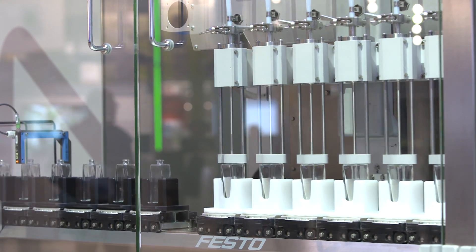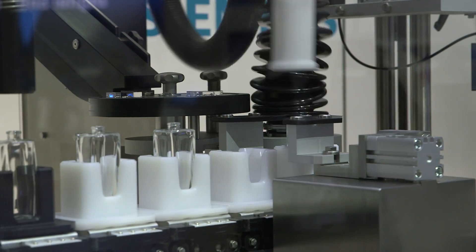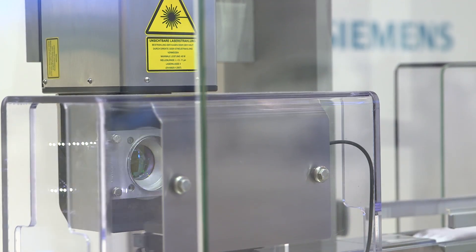Bottles of perfume are filled with the highest performance, sealed and labeled, and more precisely, individually for each customer.